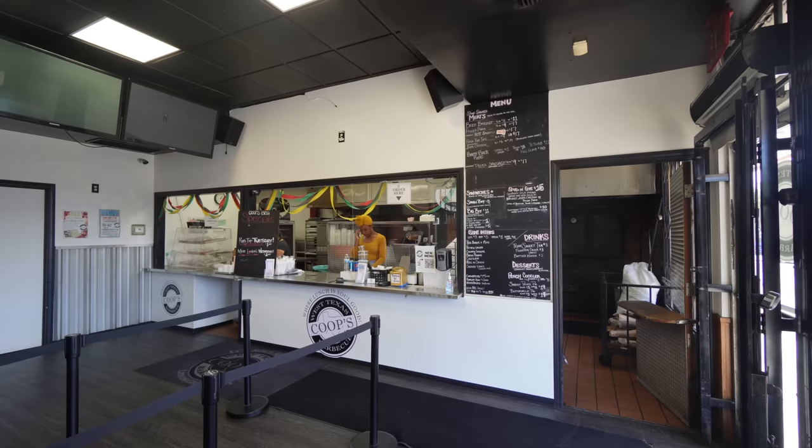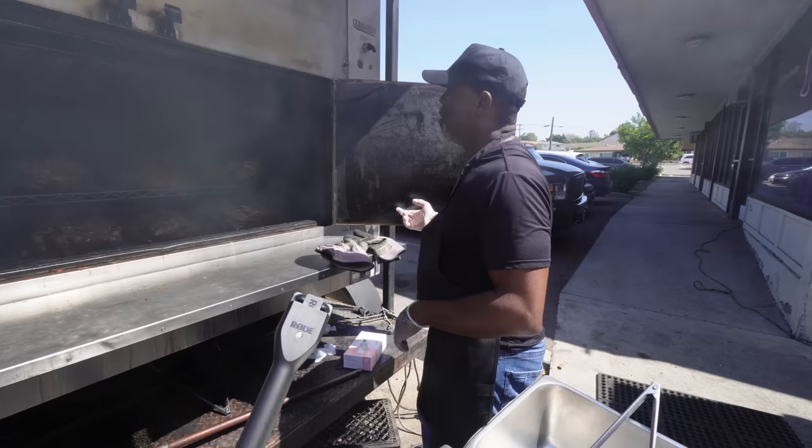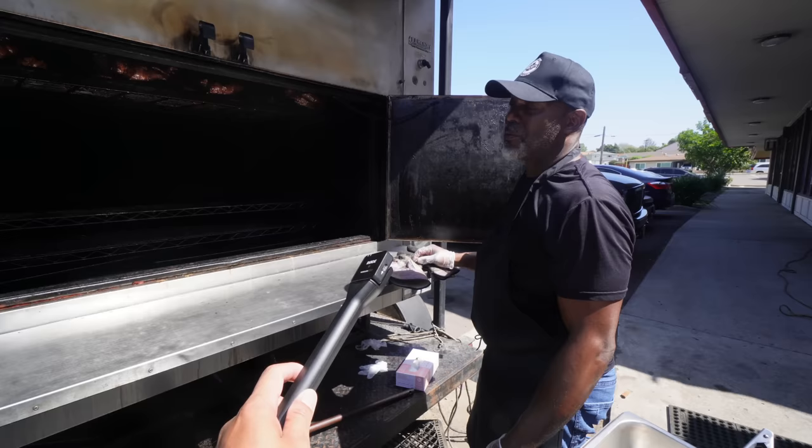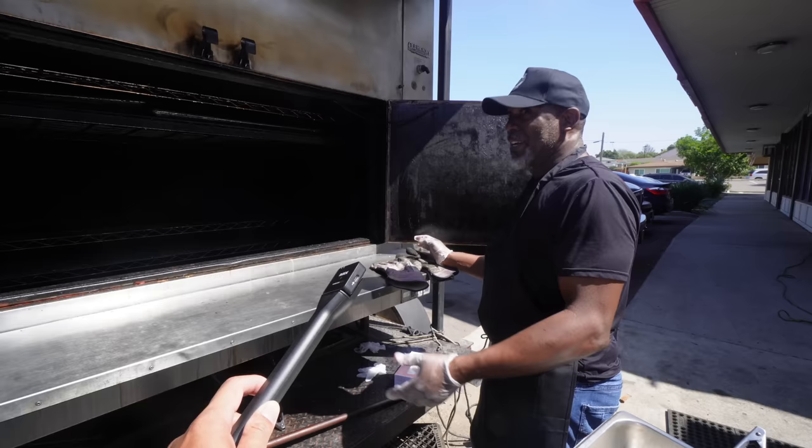How long have you guys been here? We're about to go 12 years on the 1st of October — which is tomorrow. It's going by so fast. We're going to try out some of your secret menu items, and you're going to show me stuff off the pit. Right now I'm about to take off some baby back ribs. How early do you get up in the morning? Usually I'm up at about 4. Today I was up at 3:45 because I had to make the sausage from scratch — cut up everything, grind it, mix it, stuff it. The whole shebang.